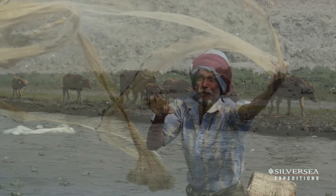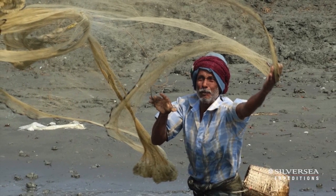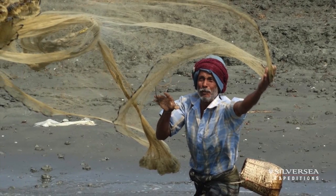Then going over to the Sundarbans, which is the largest mangrove forest in the world, where we will get to see incredible kingfisher species, birds, macaque monkeys, and incredible mangrove forest with huge tidal differences. An area of no more than 30 to 40 square miles that we will explore with the Silver Discoverer, and it will take two to two and a half days. A unique experience that I absolutely cannot wait to share with our guests.